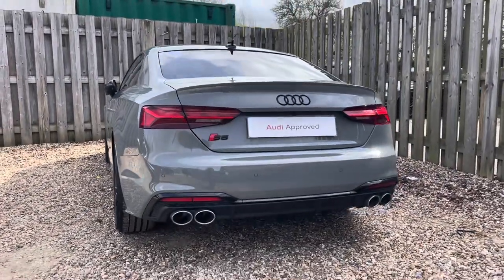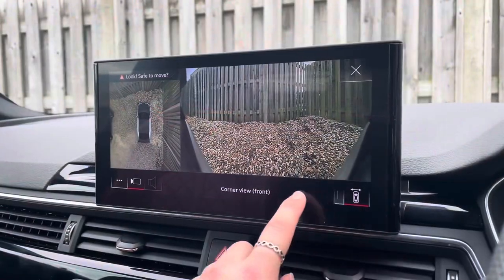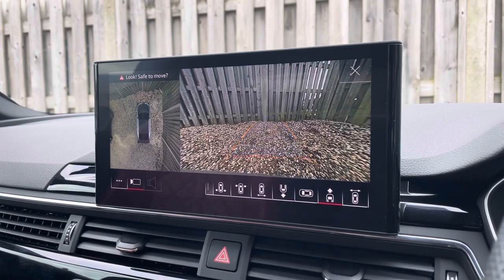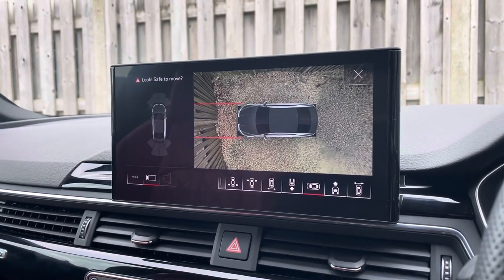The S5's parking system plus provides you with a discreetly integrated front and rear view camera system as well as a full 360 degree camera, allowing you to choose between a variety of image representations including a live bird's eye view.